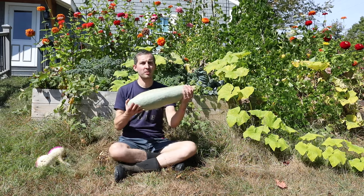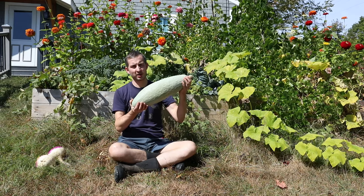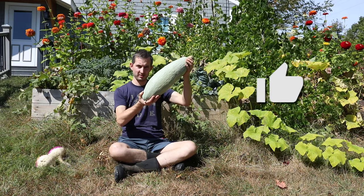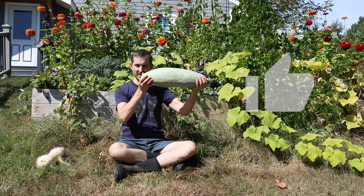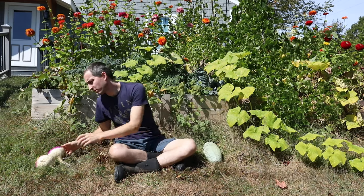If you think this Guatemalan blue banana squash is the best thing to come out of my garden this year, hit the like button — thumbs up on this video. Look at the size of that thing, giant!